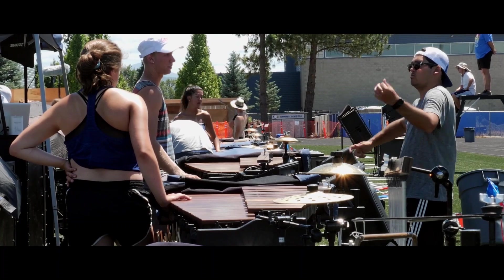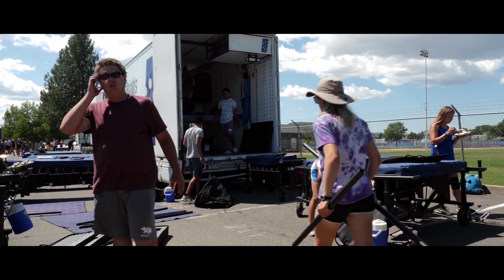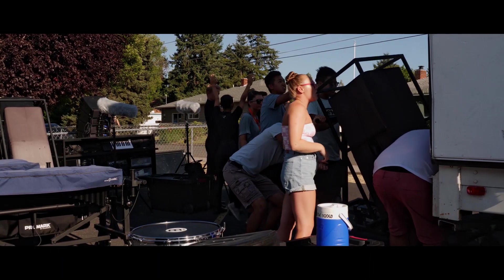This time of year we're traveling long distances in short periods of time, so a lot of times a day for the front ensemble will look like we'll finish the day, we'll load the truck, we'll head on to the next housing site.